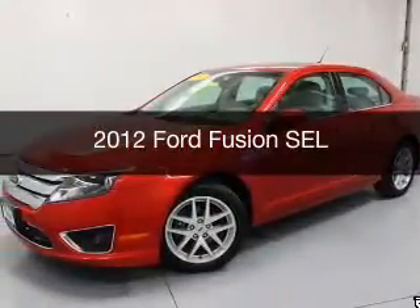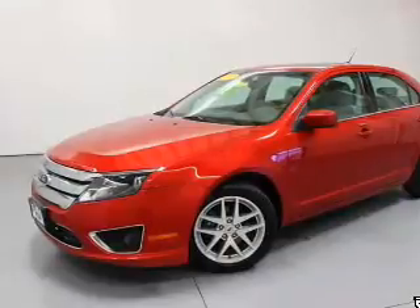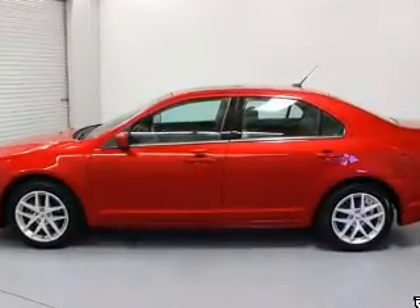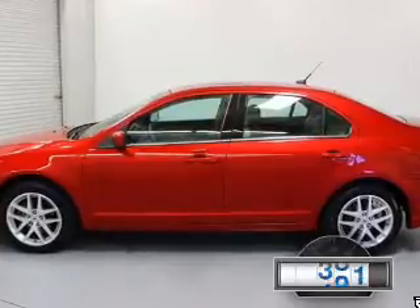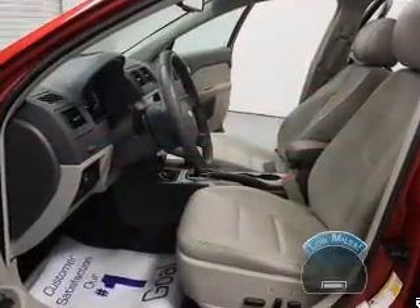This is a used 2012 Ford Fusion, powered by front-wheel drive, a 2.5 liter 4-cylinder engine, and a 6-speed automatic transmission. With fewer than 25,000 miles, this vehicle has a long road ahead.